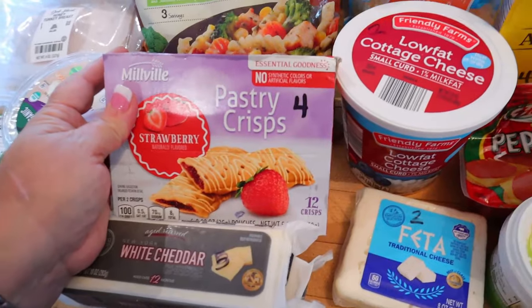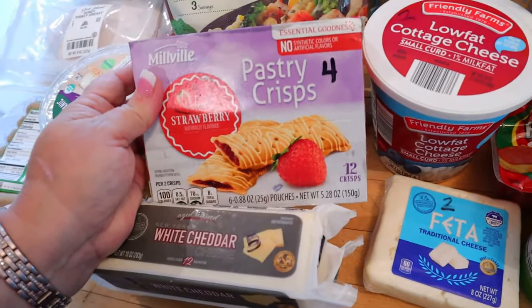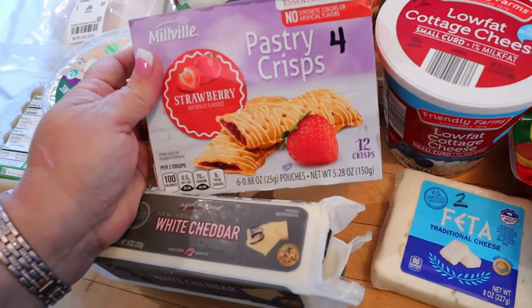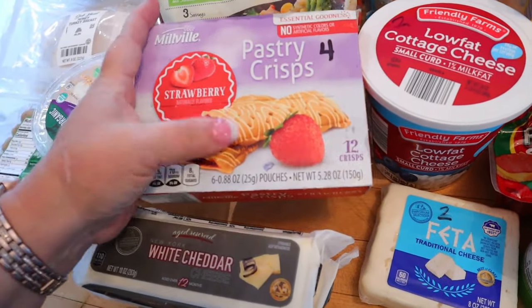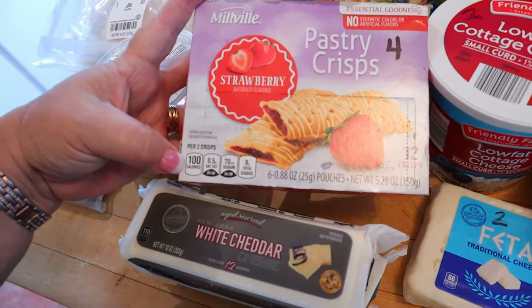I picked up these pastry crisps — four points for two of the crisps and 100 calories. I just thought these would be good to have in my bag for when I go to the conference this week.